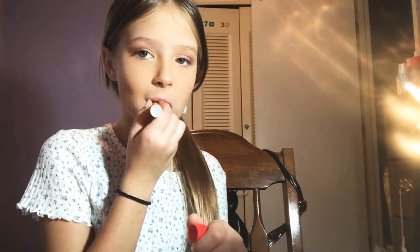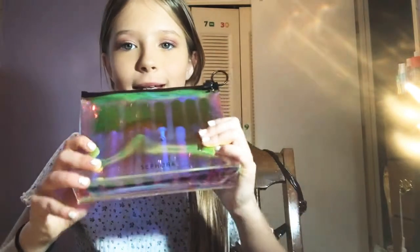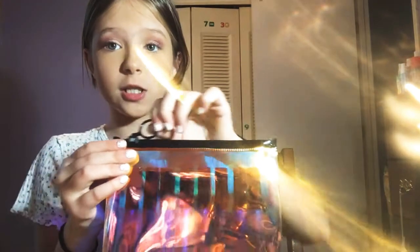I'm going to put some chapstick on and then I'm going to put lip gloss on top of that. I also got this for Christmas — it's from Sephora, it's like a little makeup bag that came with a bunch of lip glosses in it.